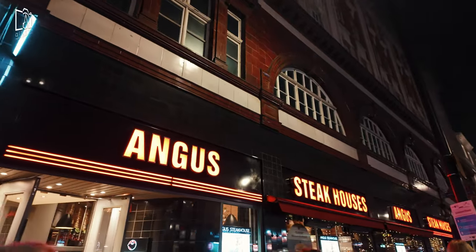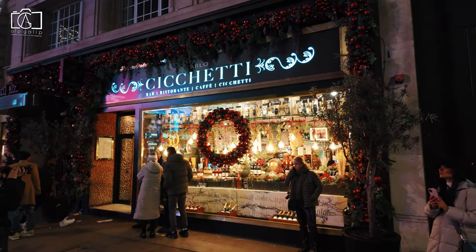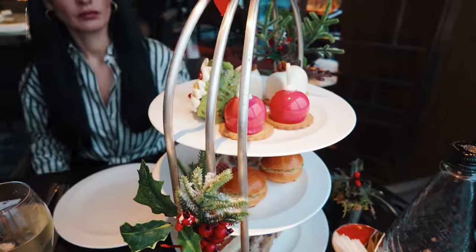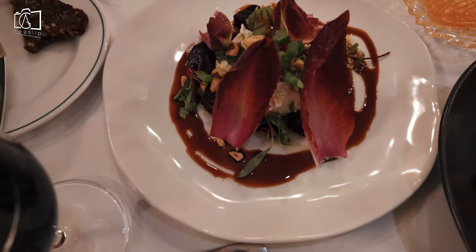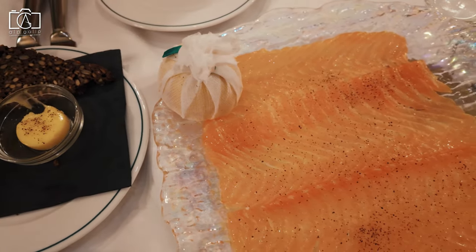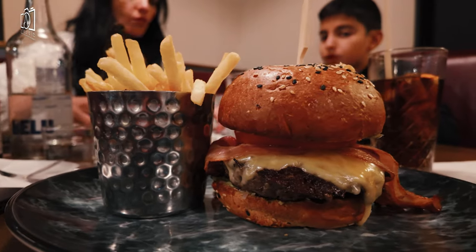While Oxford Street is primarily known for its shopping, you can find a variety of dining options in the surrounding areas. Enjoy a classic British afternoon tea at one of the nearby hotels like the Ritz or Claridge's. Additionally, you can explore the diverse culinary scene of London by heading to nearby neighborhoods like Soho or Mayfair for an array of international cuisines, from gourmet burgers to Michelin-starred restaurants.